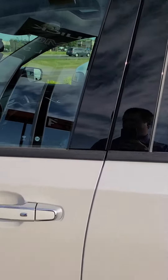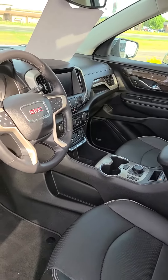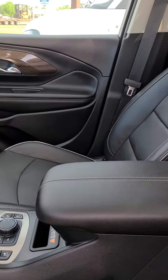It does have passive entry with surround vision. It has power driving seat with memory seating. Also we have a heated steering wheel. We do have heated seats and cooled seats.